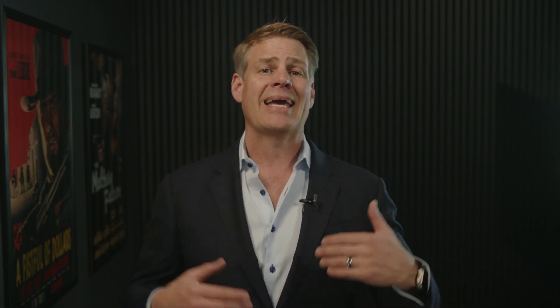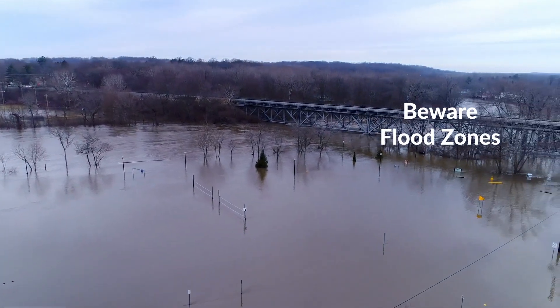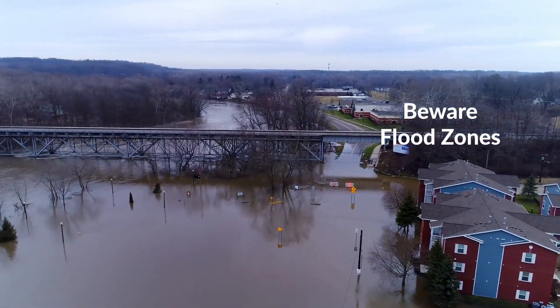Number four is the site visit — this is critical. You've got to go out and walk the property to understand what you have there, including whether the property floods. Number five: make sure the property is not in a flood zone, as this can create serious problems for development and get very expensive. Flooding and zoning are two very critical aspects.